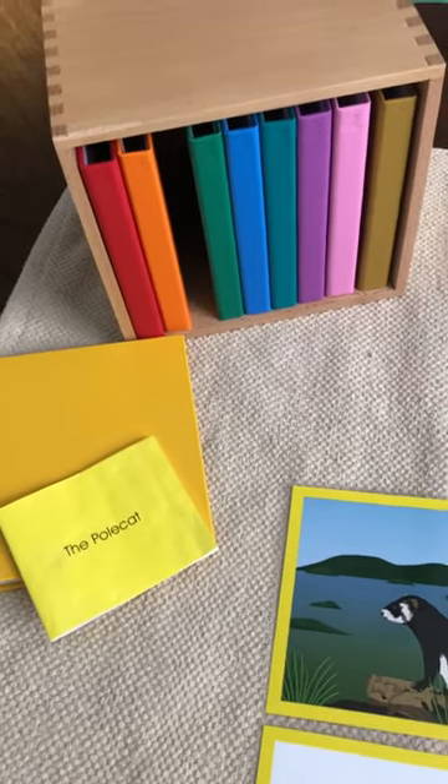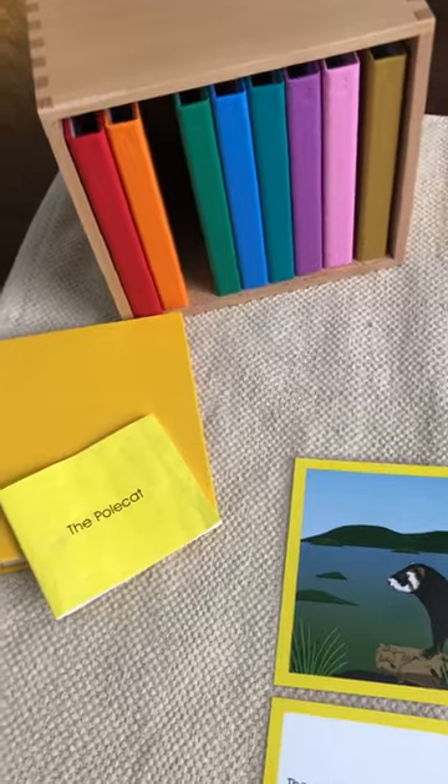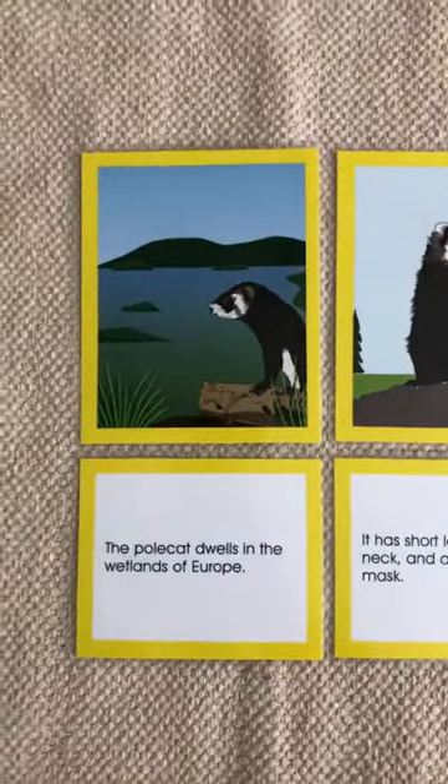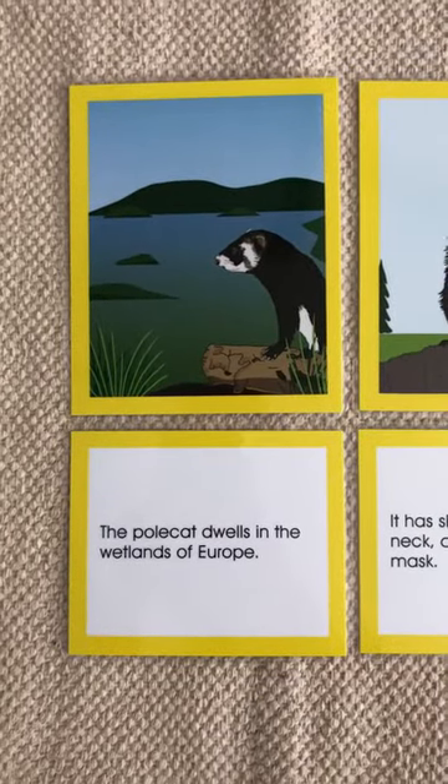This is the Polecat in our Washica Continent Readers Europe edition, and I'm gonna read it to you. The Polecat dwells in the wetlands of Europe.